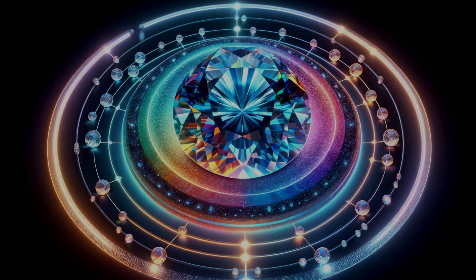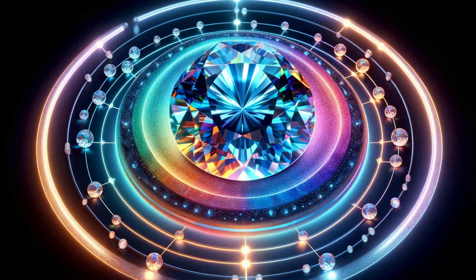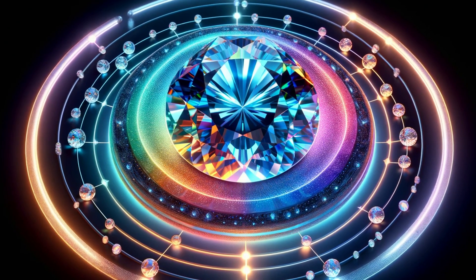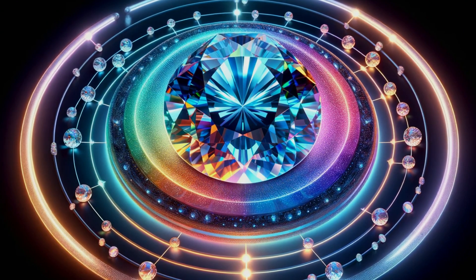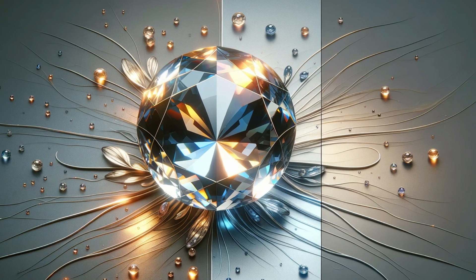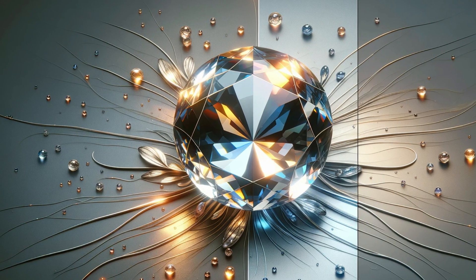The true test of color comes when a gemstone meets the myriad lights of the world — from the warm glow of a candle to the crisp white of modern LEDs. How a gemstone plays with light tells a story of versatility and wonder. Our stage is set with a backdrop free of color to let the gemstone be the star, and even the slightest reflection from our attire can alter the show, so we stick to neutral tones.